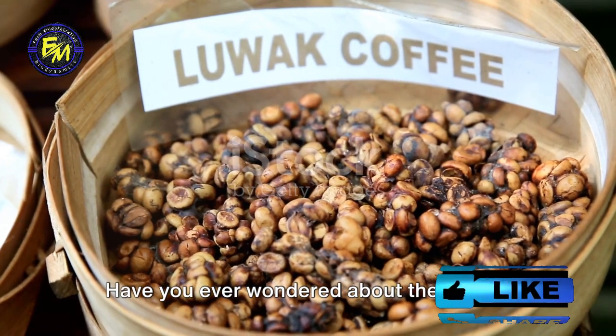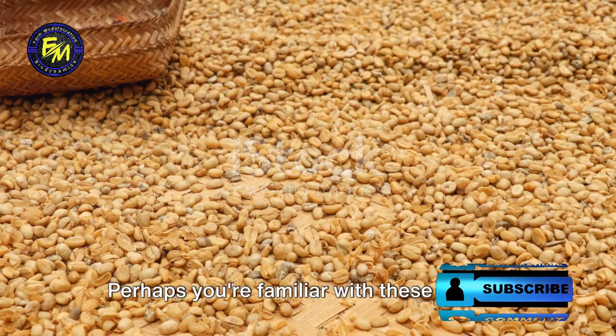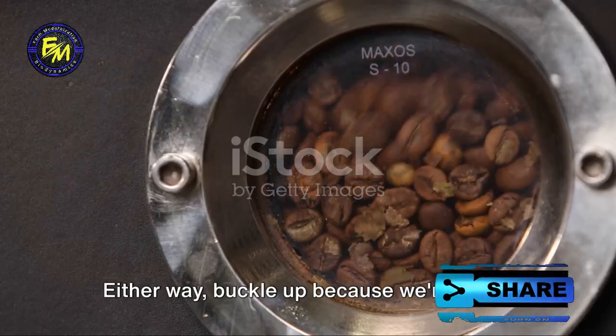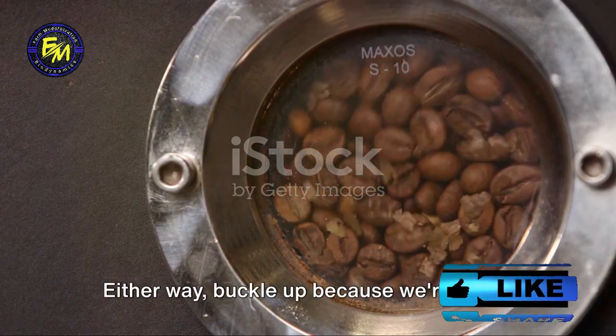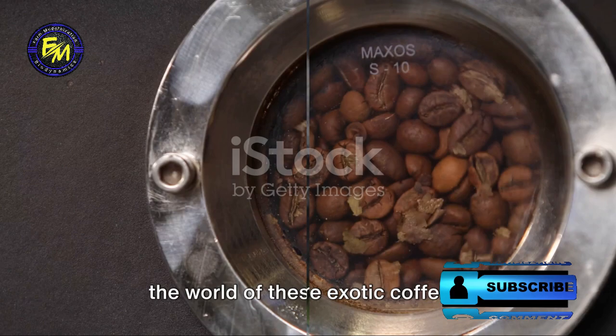Have you ever wondered about the unique origins of Luwak and Tusker coffee? Perhaps you're familiar with these names, or perhaps they're entirely new to you. Either way, buckle up, because we're about to embark on a fascinating journey into the world of these exotic coffees.